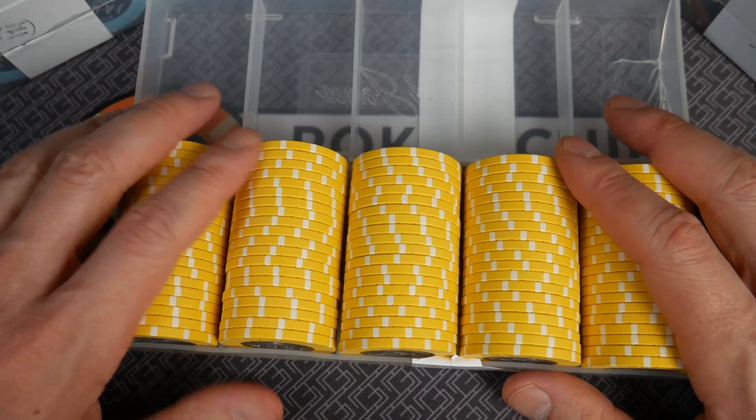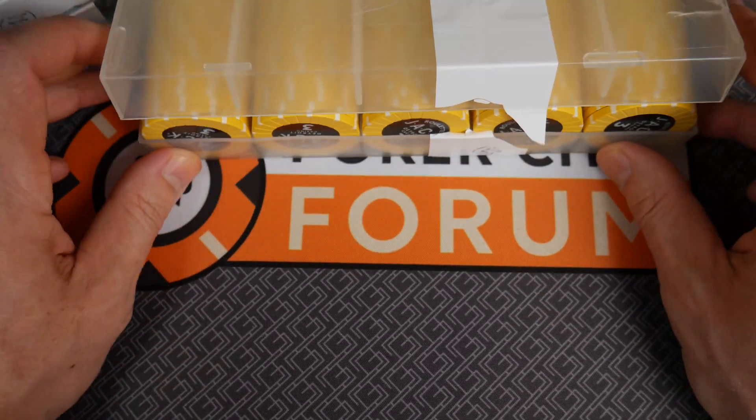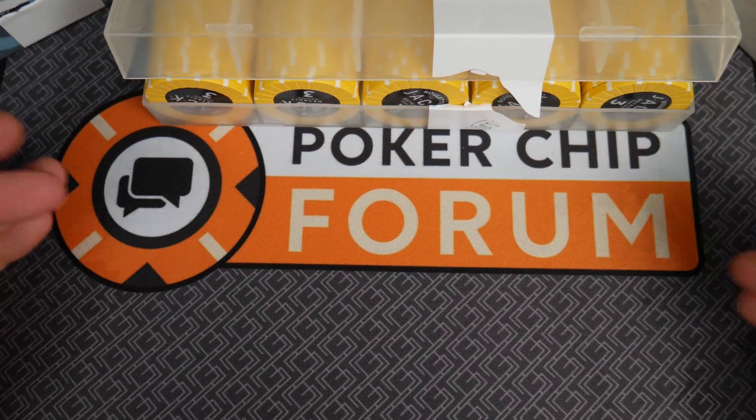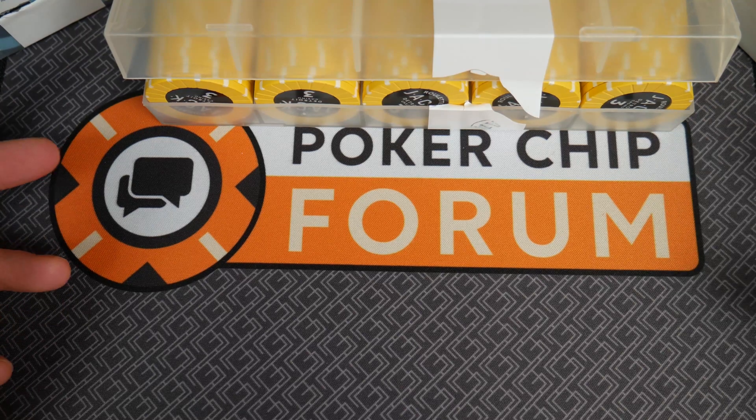Hello and welcome everybody to a quick discussion about where to buy poker chips. I get this question a lot — where do I buy poker chips? This is PokerChipForum.com, no longer a sponsor, just friends of the channel.